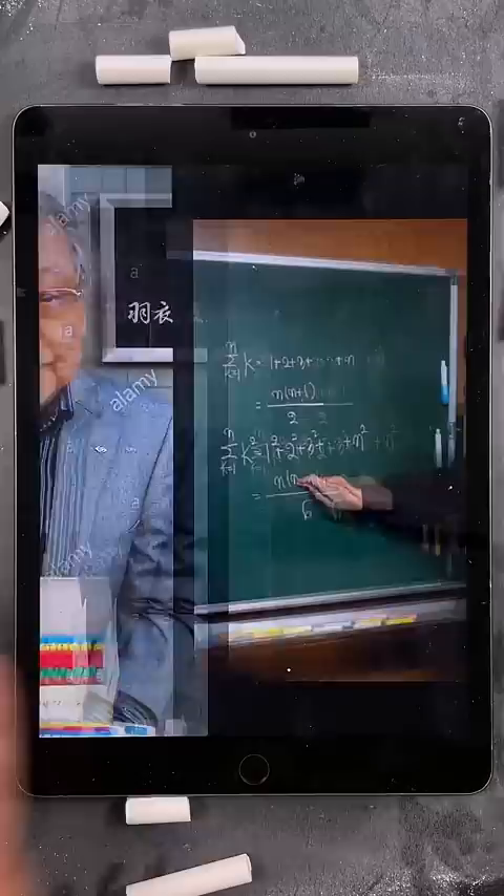Finally, the owner found one passionate Korean math teacher he entrusted to carry on its legacy, and he actually gifted him two of the three machines and the secret recipe. And this is that chalk, so let's see what it's like.